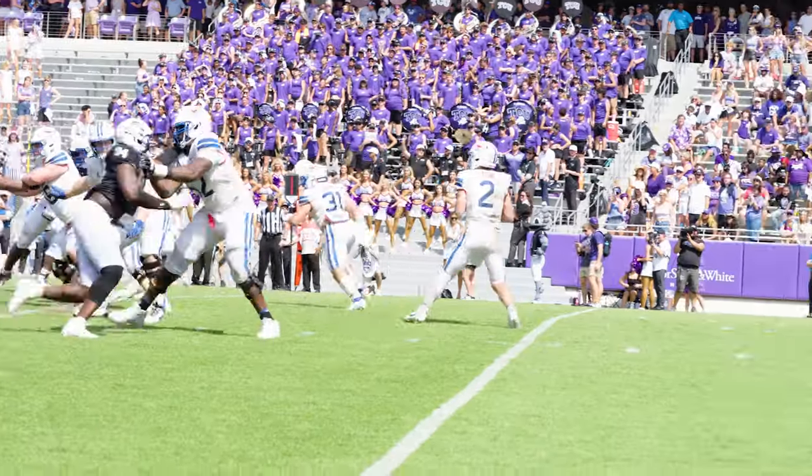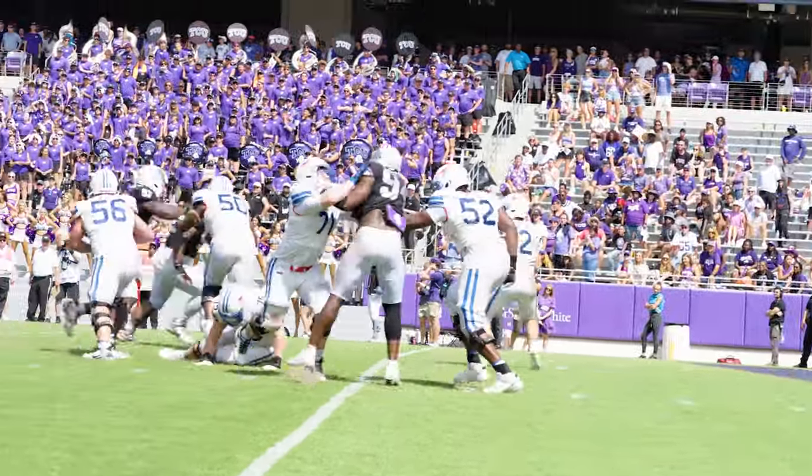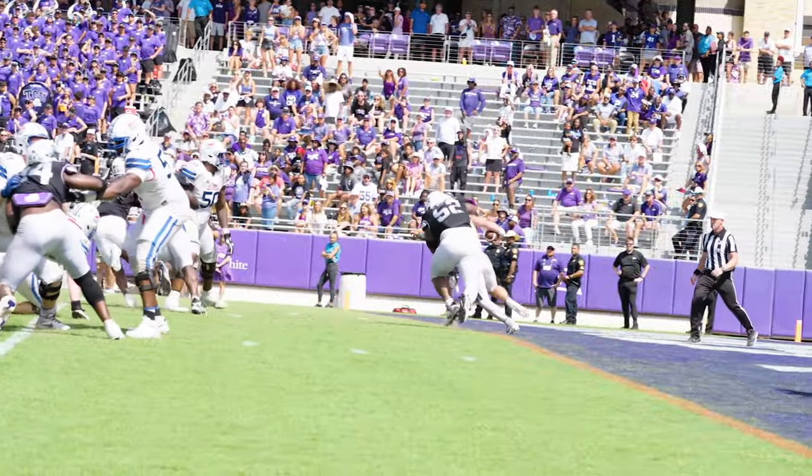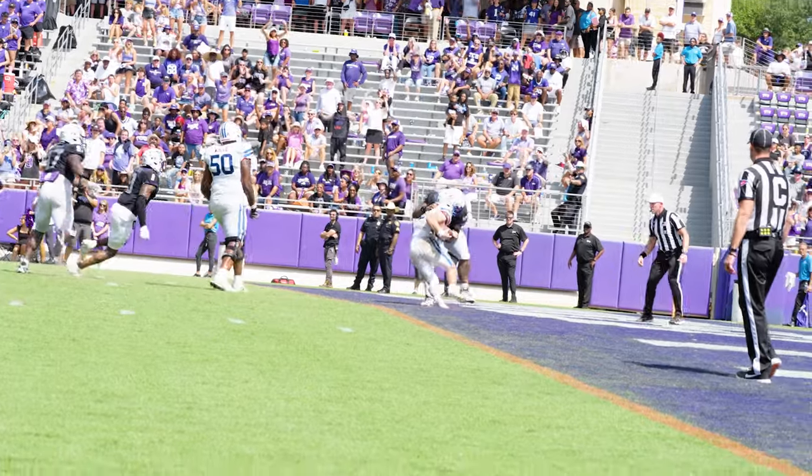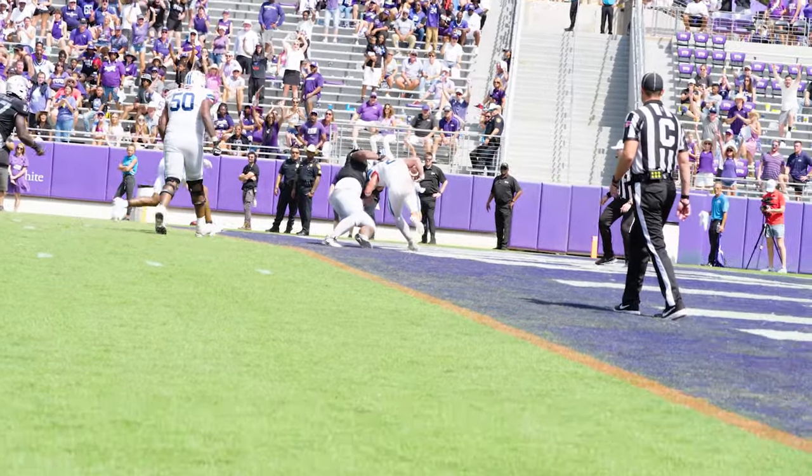The cool thing about the film room every week is that I always learn something. This week I wanted to start with — what is the definition of a safety? I want to show this play because from our perspective up top it looked as if Dom Williams clearly has a safety here, but it's really become more of a subjective sort of call in college football.